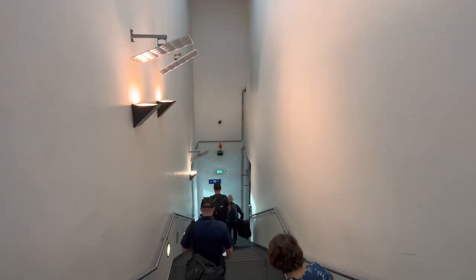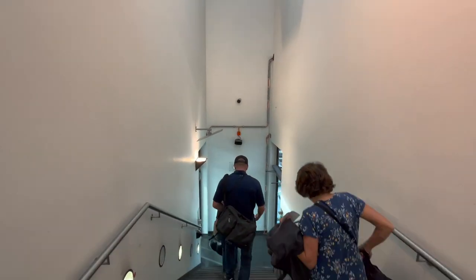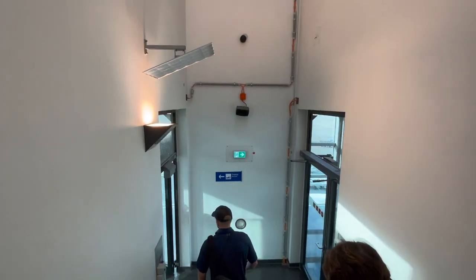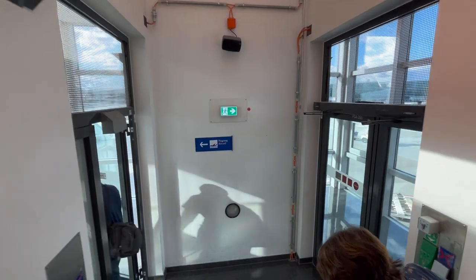After getting my boarding pass and passport checked one last time at the gate — a mandatory process for all North American bound flights — I was headed on board to my seat, 48A.